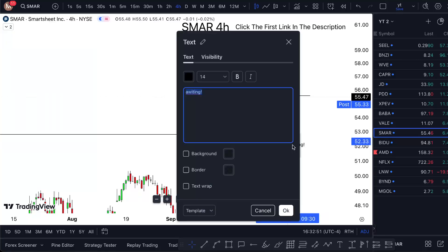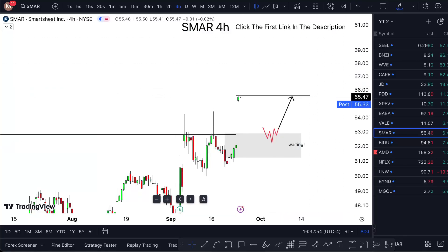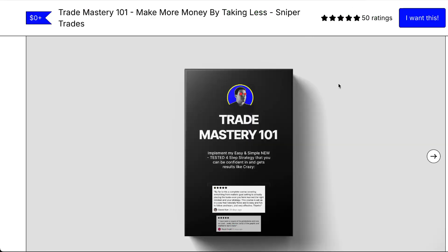If you want to learn the strategy I'm using and want to make more money by taking fewer trades, click the first link in the description. All reviews are five stars. I'll see you in the next one.